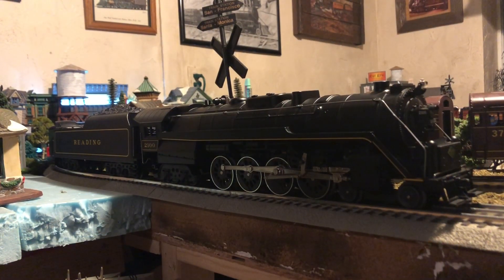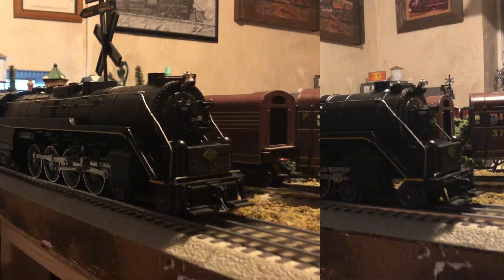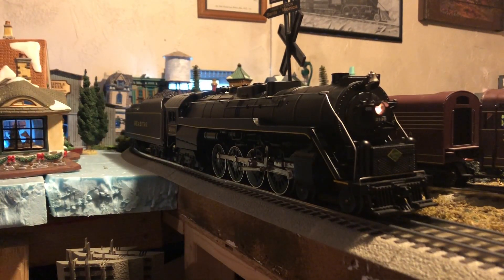Alright, let's go ahead and start this beast up. You can hear the idle sounds. Here is the bell. Here is the whistle. Let's go ahead and move her out.